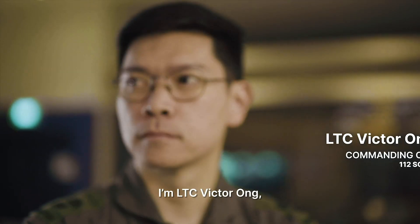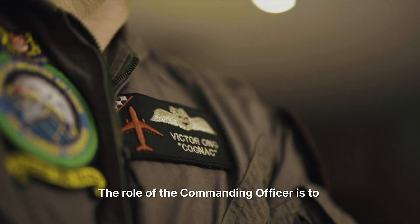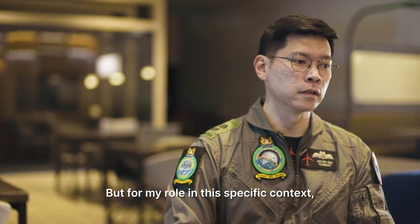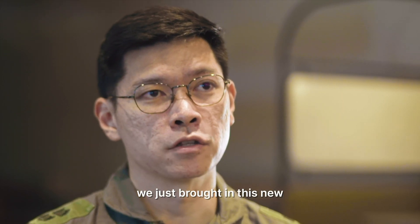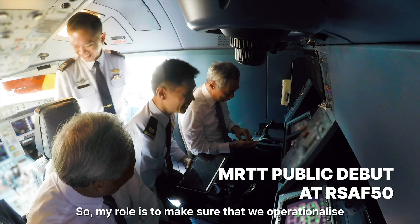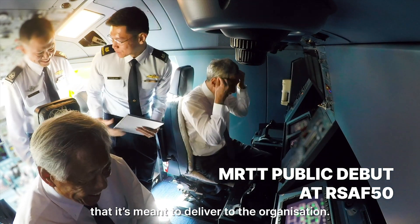I am Lieutenant Colonel Victor Ong, the commanding officer of 112 Squadron. The role of the commanding officer is to ensure that mission success is achieved and achieved safely. My role in this specific context is a little bit unique because we just brought in this new aircraft, the A330 MRTT, and my role is to make sure that we operationalise this aircraft to ensure that it delivers the capabilities it's meant to deliver to the organisation.